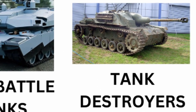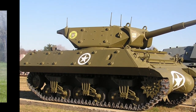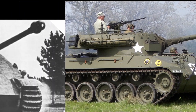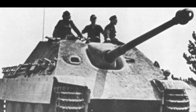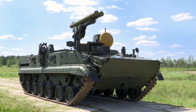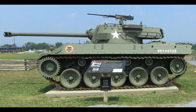Tank destroyers were designed specifically to counter enemy armor. In World War II, vehicles like the German Jagdpanther and the American M-18 Hellcat were highly effective due to their powerful guns. However, they often lacked turrets, making them less versatile. Modern equivalents include specialized anti-tank missile carriers like Javelin-equipped vehicles or Russian Chrysanthemums, which fill a similar role by hunting and destroying enemy armor from long ranges.